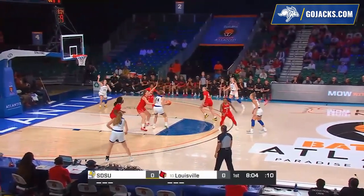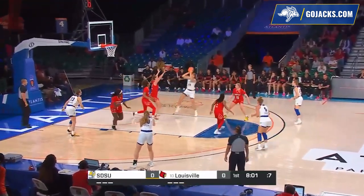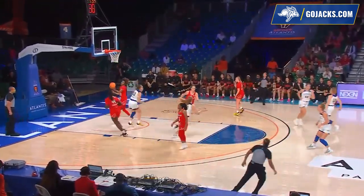A little zone defense here by Louisville. In the middle of the zone, Sellin — going to the hoop against Josie Williams. Turnaround, fadeaway. Maya with a bucket for two.